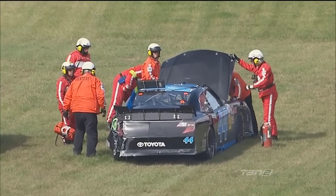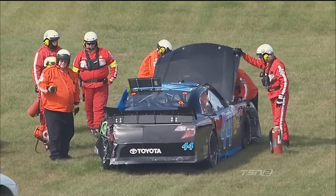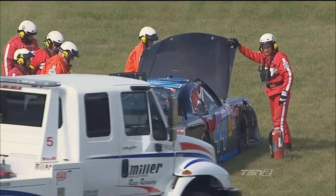Very, very tough break there for Mike Bliss. And that's one of the dangers of this tandem draft. We heard Danica Patrick's radio earlier about the driving—